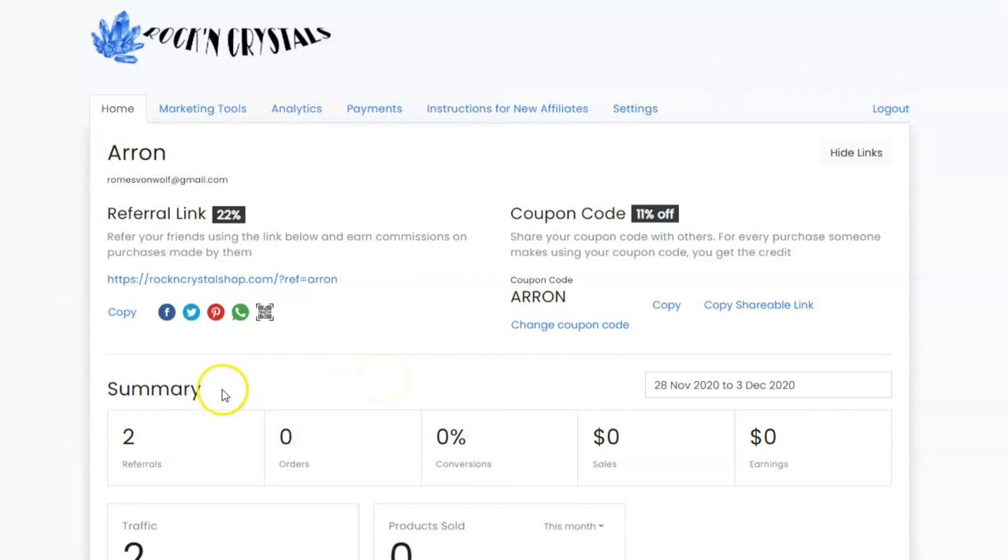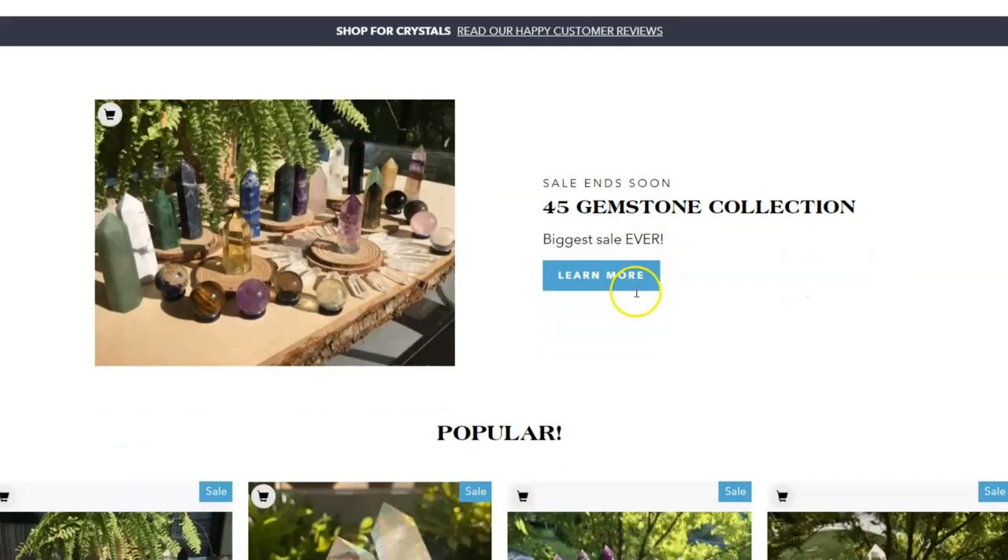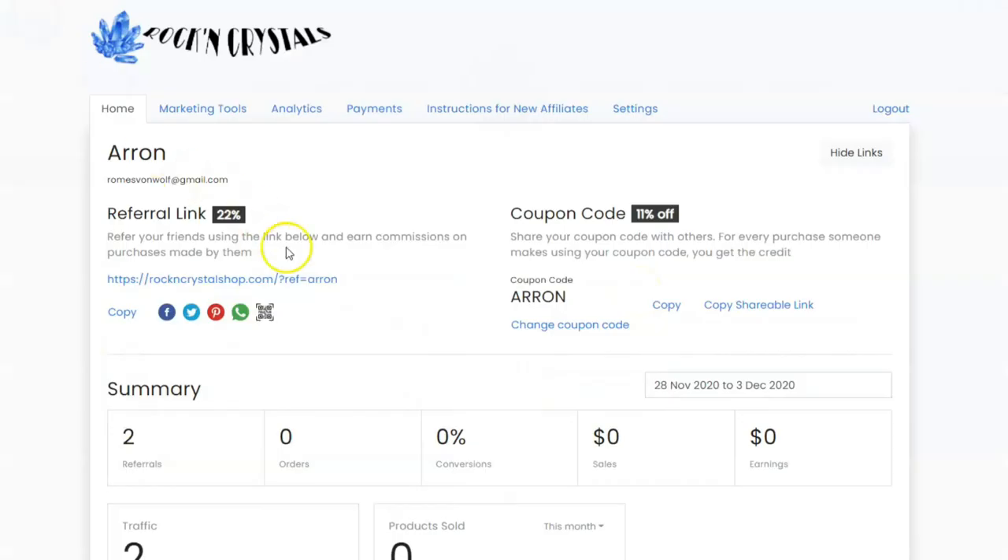There are a couple of ways to begin promoting our products. The first and most simple way is to give people your special link. This will take somebody to our gemstone shop using your special link — it looks exactly the same as our regular shop, but our tracking system has now credited that visitor to your referral account. If this visitor comes back anytime within the next 60 days, we have a 60-day window, and makes a purchase from our shop, you will be credited with as many purchases as they make. If they make a purchase for $100, you'll get $22. If they come back a week later and make another purchase, you'll also get 22% of that purchase.